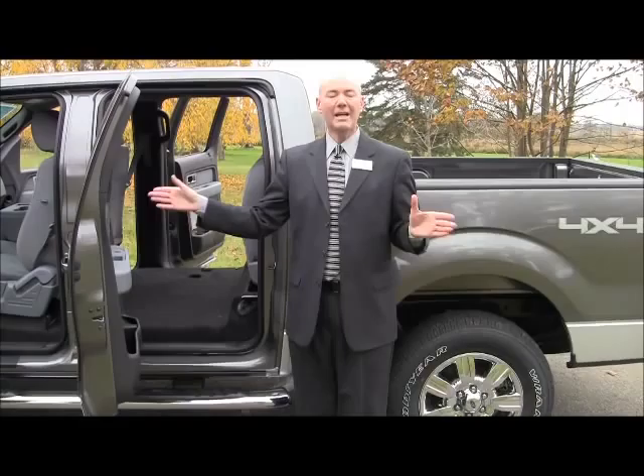Do yourself a favor — come into Matthews Ford and ask for me. My name is Ron Boffman. I'd be happy to show you everything and more that we talked about today about the new F-150, and you won't be disappointed.